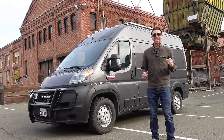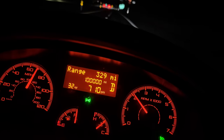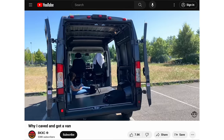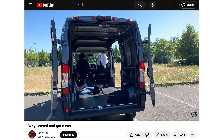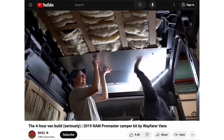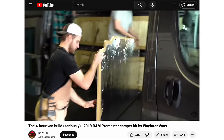My friends, I have finally hit the 100,000 mile mark in my 2019 Ram ProMaster Camper Van. I bought this thing in October 2019. A few weeks later, I drove it to Colorado Springs, got it all built out by Wayfarer Vans, and I've been racking up the miles ever since.